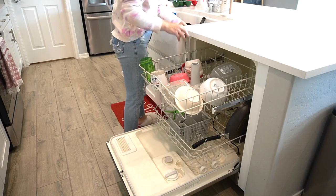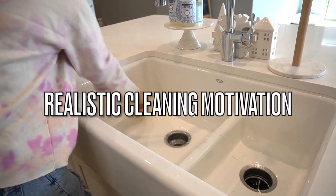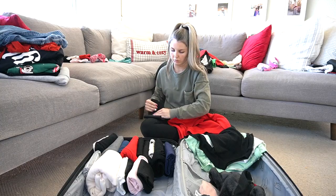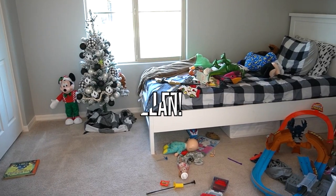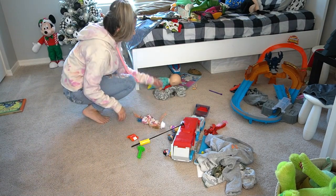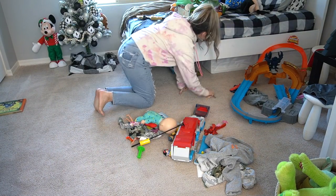Hey everyone, welcome to my channel. I'm Julianne, and today's video I am bringing you all the realistic cleaning motivation. We're going to be doing some packing, so if you guys have some cleaning to get done, let's go ahead and get it done together. First, we are going to be starting in Owen's room and I just need to get all his toys picked up.